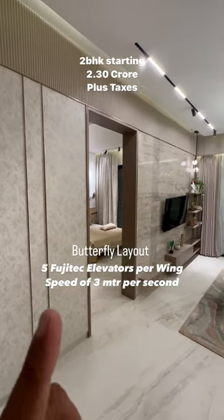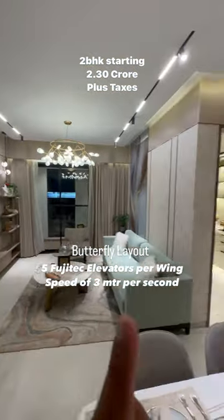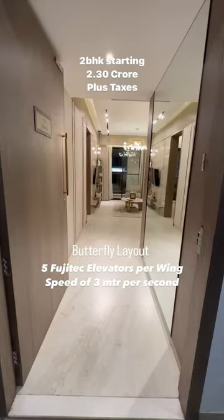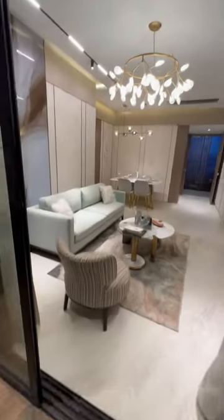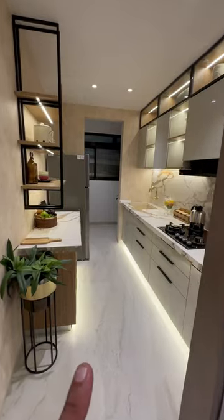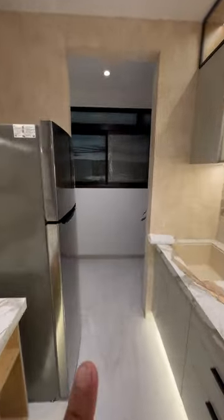Beautiful butterfly layout with one bedroom on the left and another bedroom on the right — minimum wastage of space. 2BHK with a fantabulous foyer area and a jordar deck area for you to let your hair down. Kitchen with both-sides platform and drying utility space.